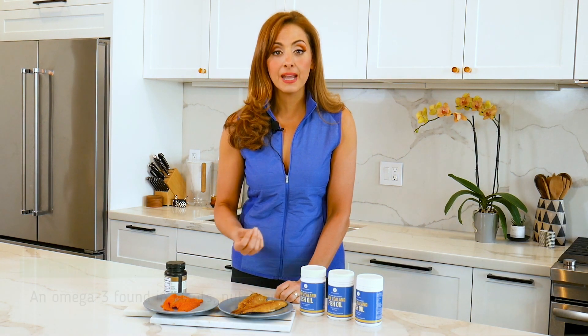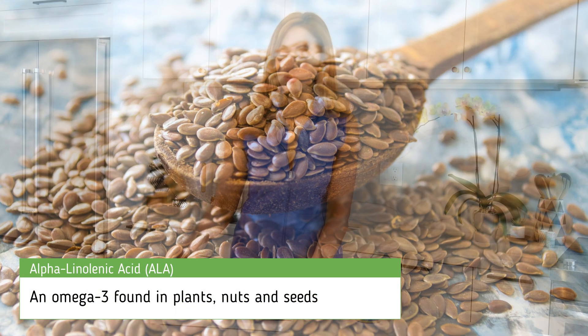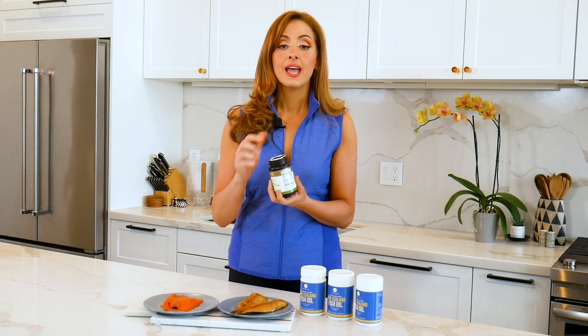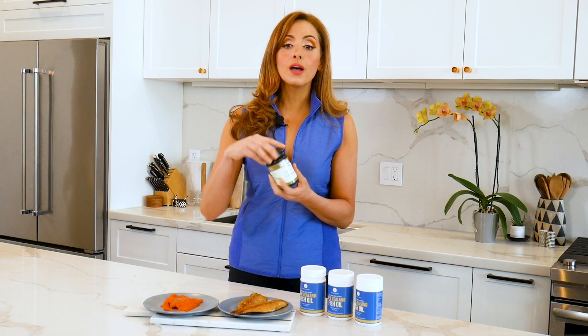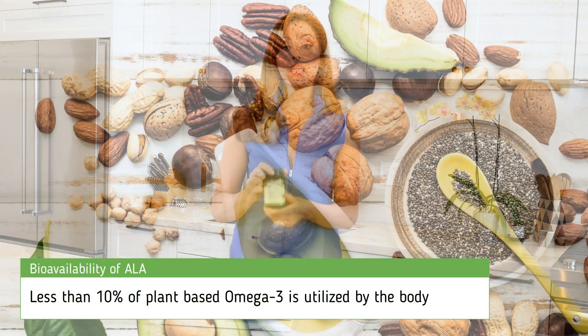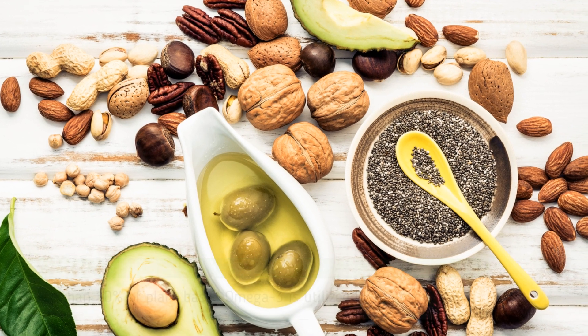While many articles stress the importance of plant-based omega-3s like flax seeds, the truth is flax seeds are not the best source, even when taken in a pill form or in an oil form like this. Our bodies do not process alpha-linolenic acid nearly as efficiently as omega-3s found in fish. This is not a great source of omega-3s.